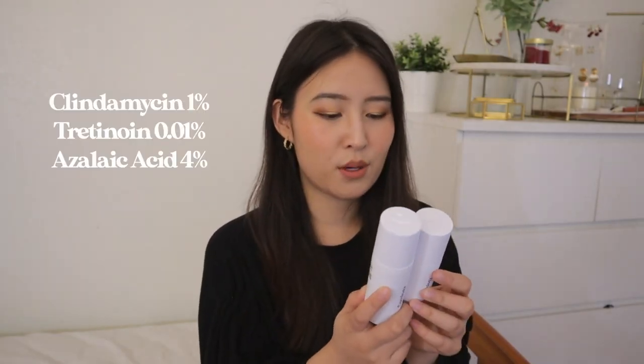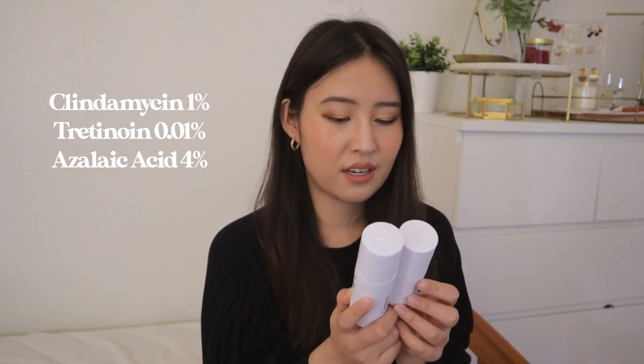Last but not least for treatment products, I have both of these Curology treatments. This is not an ad — this is just my personal opinion. I have the smaller size and the full size, and my treatment includes 1% clindamycin, 0.01% tretinoin, and 4% azelaic acid. This is kind of my first dive into tretinoin; if you don't know what tretinoin is, it's a prescription-based retinol so it can be pretty harsh. 0.01% is a really low concentration, great for those just starting out. Your Curology treatment will depend on your skin type, age, and other factors — it just depends what the dermatologist prescribes. I noticed a really drastic difference: my fine lines got a lot better and the azelaic acid really helps with my rosacea. I'm on my third bottle and I think it's a really great segue into the world of tretinoin.